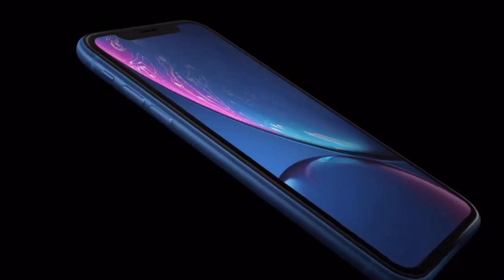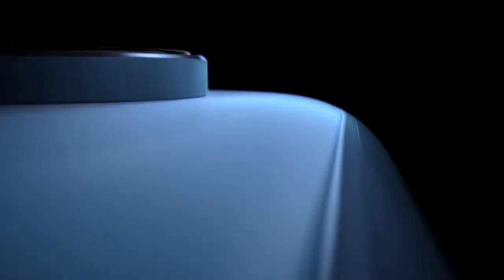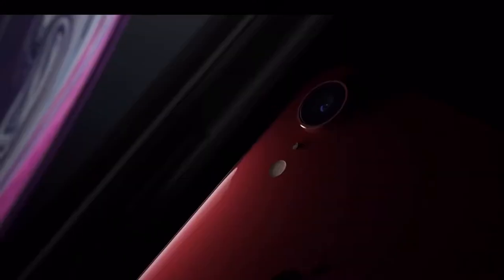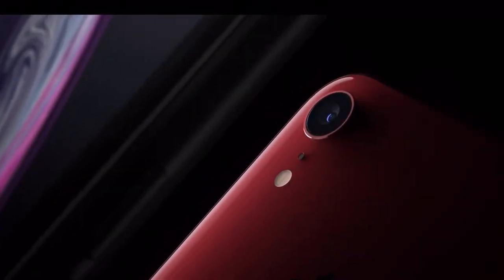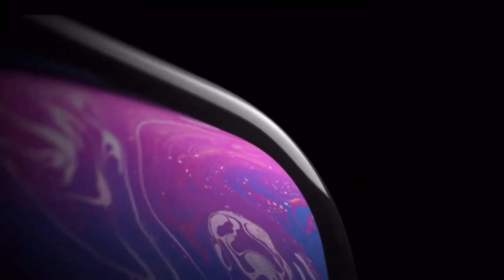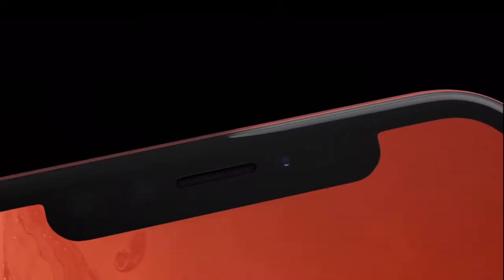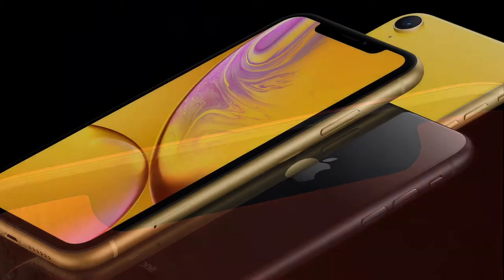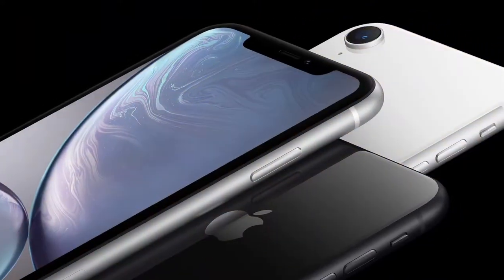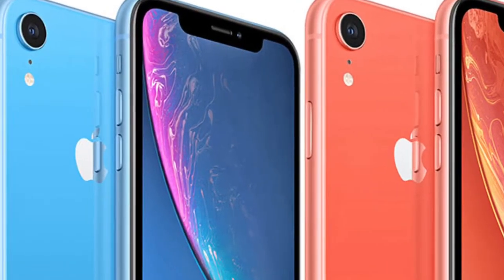The first reason why you should consider buying the iPhone XR is its price point. It is $250 cheaper than the iPhone XS, and to be honest, you are not losing enough of the features with the XR. If you are thinking of switching from Android to iOS, you could try that while spending quite less money and get a taste of iPhones and iOS.